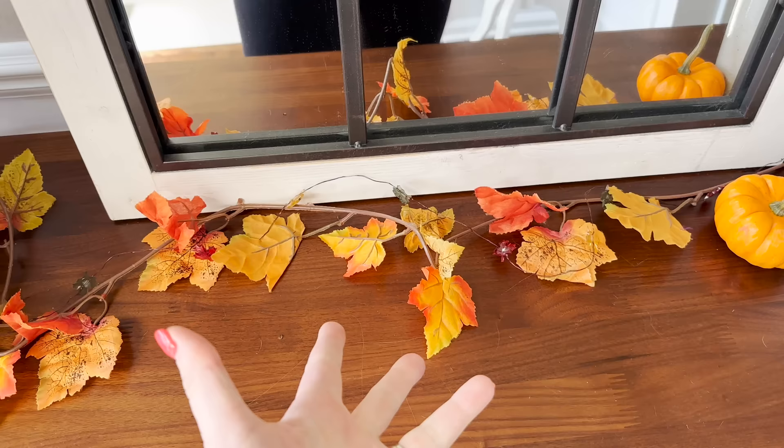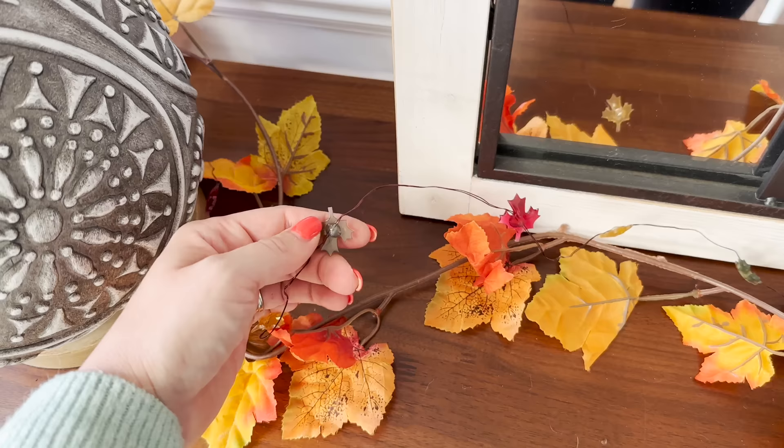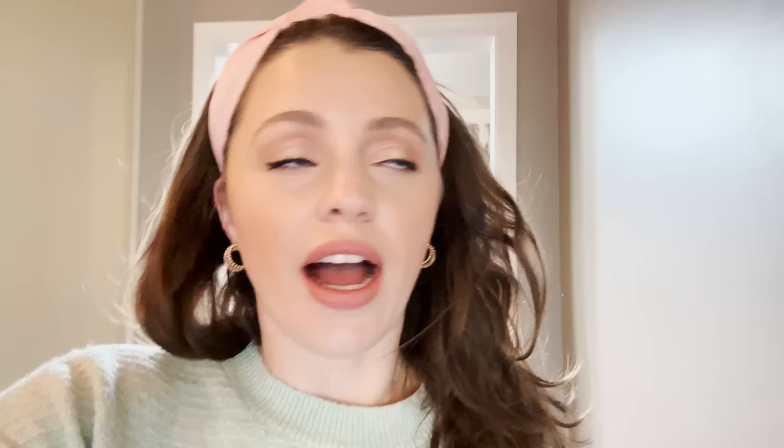It looks a little threadbare right now — I feel like I should invest in better garland. But these lights are really, really cute and they're on a timer so when the sun goes down they'll turn on. I have the darndest time finding decent garland whether it's for Christmas or for fall.